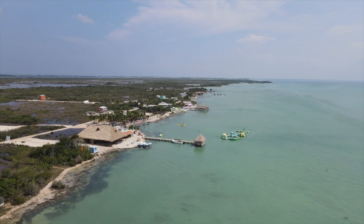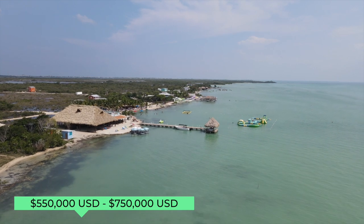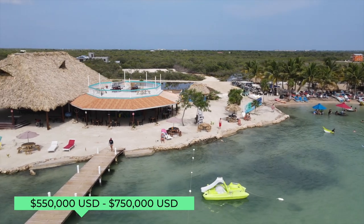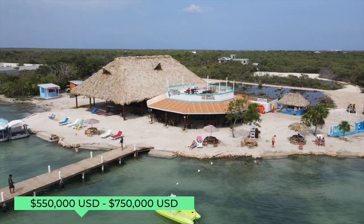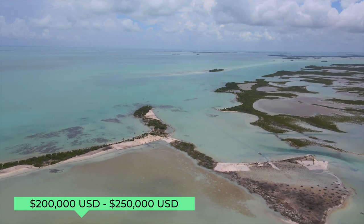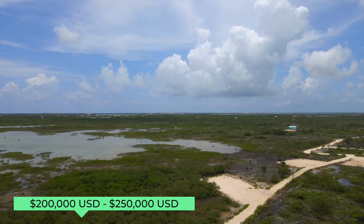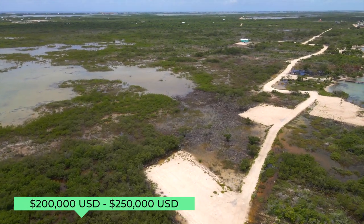Starting with Secret Beach: the latest comps on beachfront lots with road access have sold for around $550,000, some for $600,000, and we've heard some just closed for around $750,000. You might find lots without road access going further north on the west coast in the range of $200,000–$250,000, but the logistics are going to be just as difficult if not more, and there are a range of other issues we'll get into.